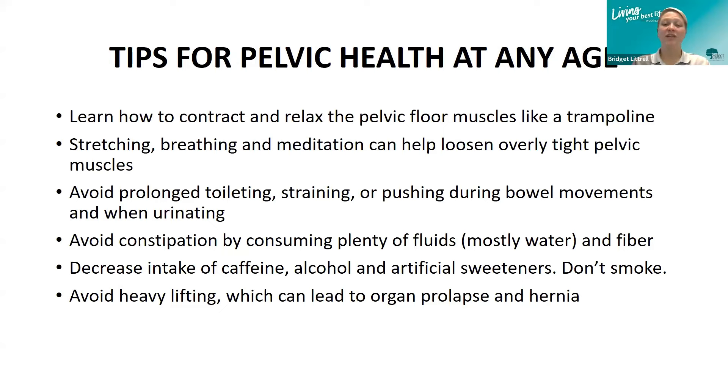We also want to avoid smoking. Smoking can lead to lung conditions and coughing, which puts extra pressure on our pelvic floor. Avoid heavy lifting, which can lead to pelvic organ prolapse and hernia. If you do have to lift heavy, make sure you know how to do it properly to protect your back, your abdomen, and your pelvic floor.